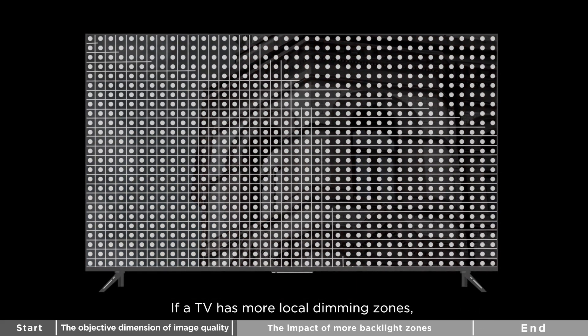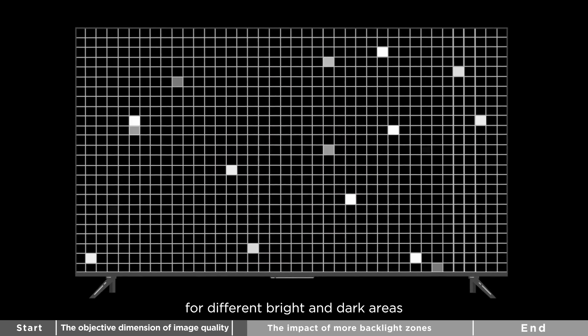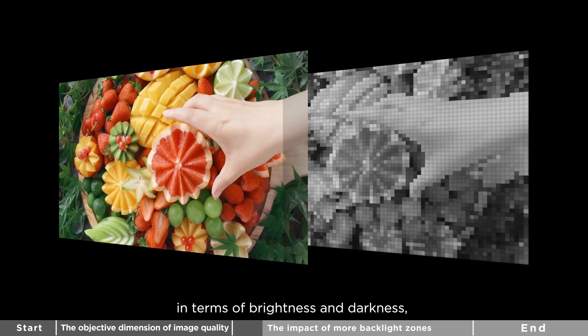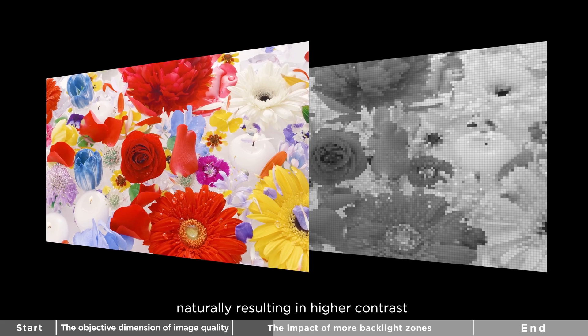If a TV has more backlight zones, it allows independent backlight control for different bright and dark areas. This makes the image appear more distinct in terms of brightness and darkness, naturally resulting in higher contrast.